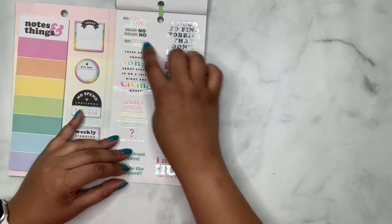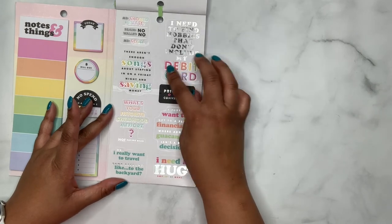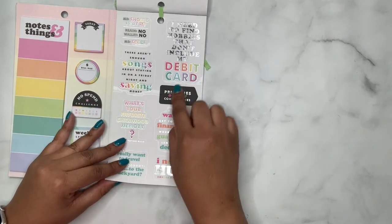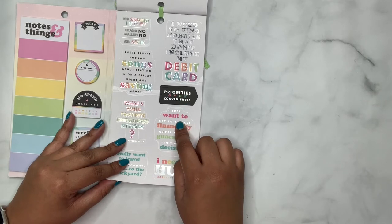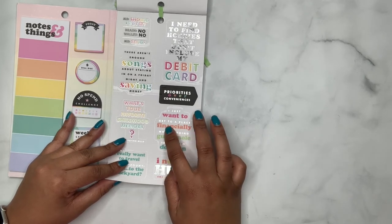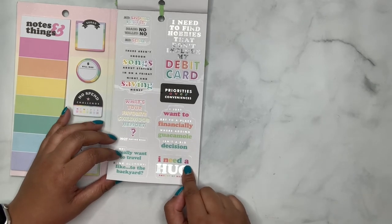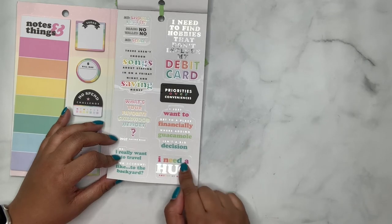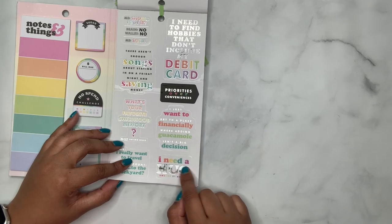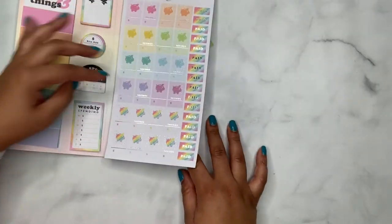I need to find hobbies that don't include my debit card. 'Priorities over conveniences.' I want to get to a place financially where adding guacamole isn't a big decision — Chipotle, all the way. 'I need a hug amount of money' — not a huge, a hug, but then there's an E there so it's huge. So I need a huge amount of money. That's cute. So that's it for the budget book — those are my two reviews.